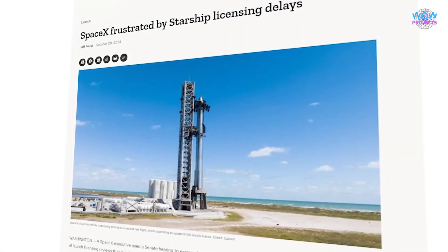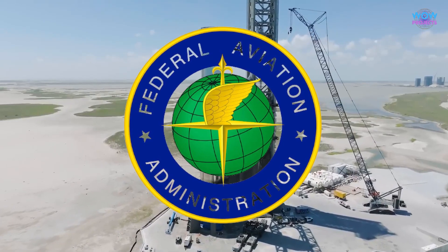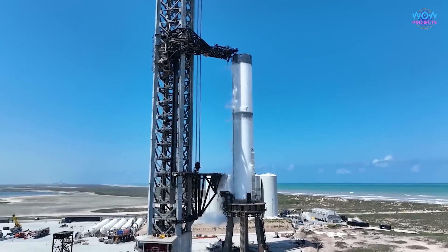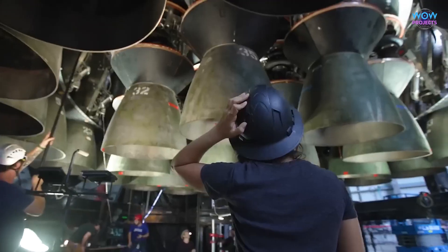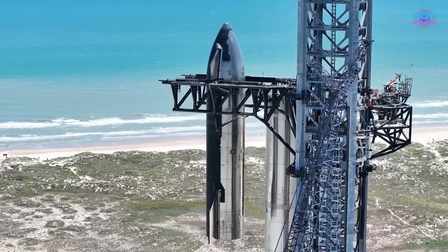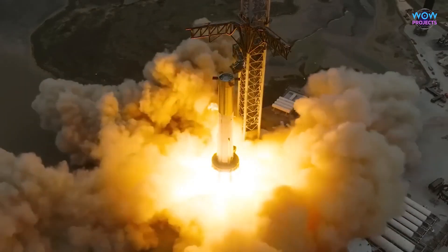Great news! SpaceX has just received the green light from the Federal Aviation Administration, FAA, for its upcoming Starship launch. This is a really big deal in the world of space exploration. It means that SpaceX's Starship has passed a rigorous safety review, which is a critical step before any rocket can launch into space.